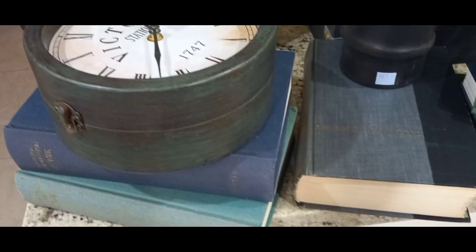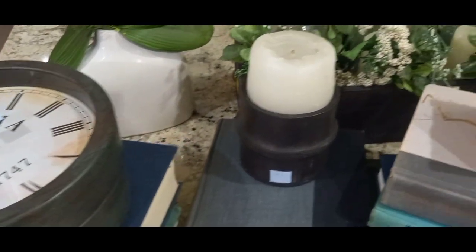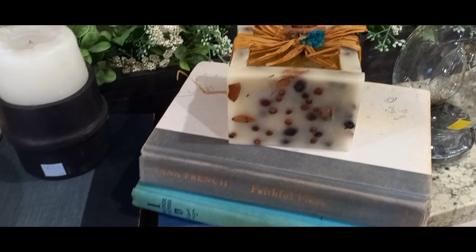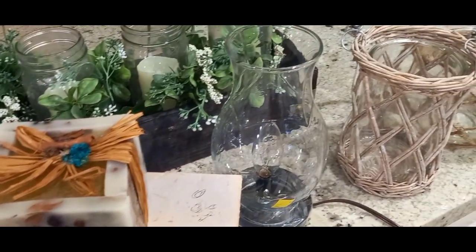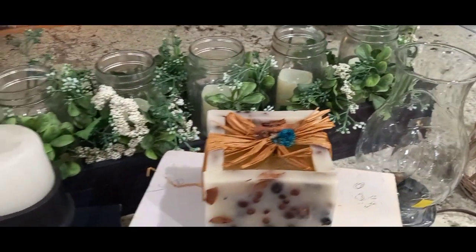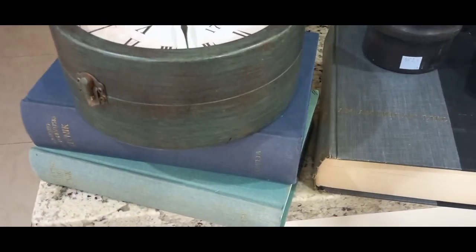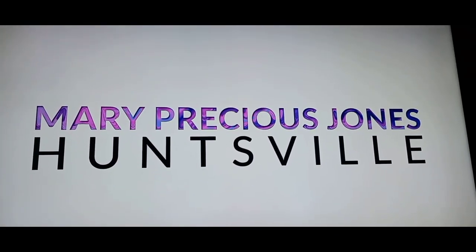Hi guys, welcome back to the channel. My name is Waslin, this is Your Mom Creations. Welcome! Today I am so excited to bring to you a $15 Thrift Haul Challenge that Mary Precious Jones and I are hosting. As you can see, these are my items. If you are new, thank you so much for watching today's video, and if you are a returning subscriber, thank you so very much for clicking on another video. Today I'm going to show you everything that I purchased.